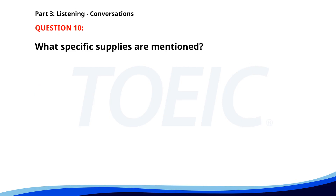Number ten. We're running low on office supplies. Should I place an order? Yes, please do. Make sure to get more printer paper and pens. Anything else? No, that should cover everything for now. What specific supplies are mentioned? A. Printer paper and pens. B. Notepads and markers. C. Staplers and folders. The correct answer is A. Printer paper and pens.